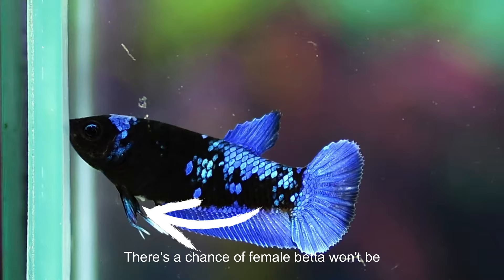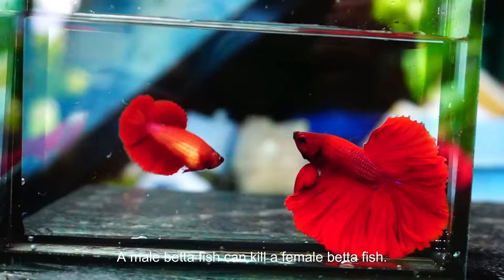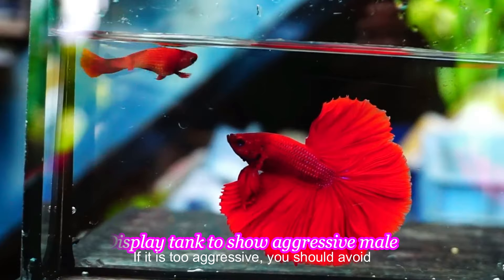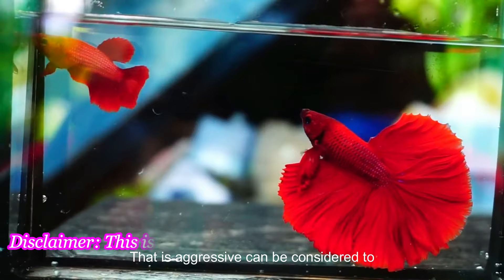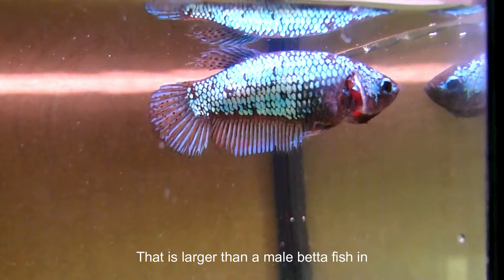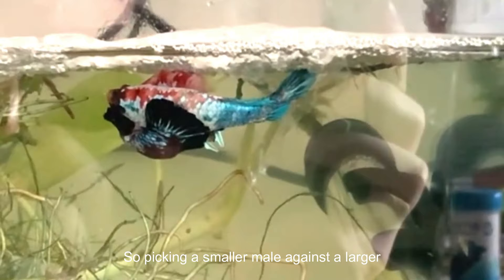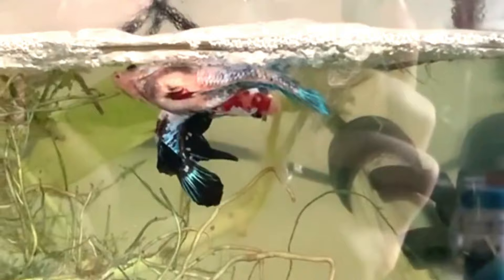Females with whitish egg spots on their undersides are mature for breeding. There's a chance a female betta won't be able to breed if she doesn't have a visible egg spot. A male betta fish can kill a female if it is too aggressive, so you should avoid males that are too aggressive. A female that is aggressive can be considered for breeding since she will sustain herself better against a male. You should also avoid picking a female larger than the male, as this causes the male to be scared and have difficulty wrapping his body around the female.